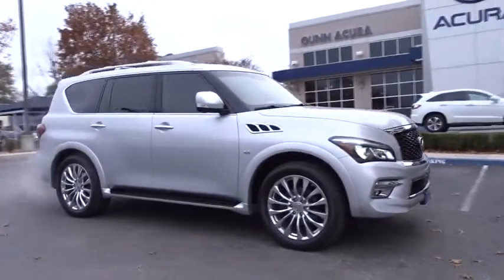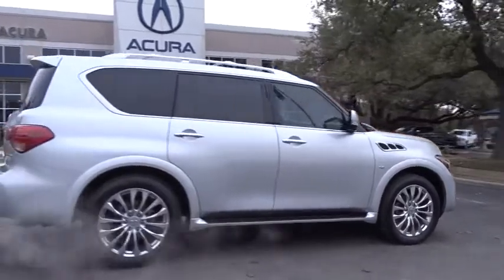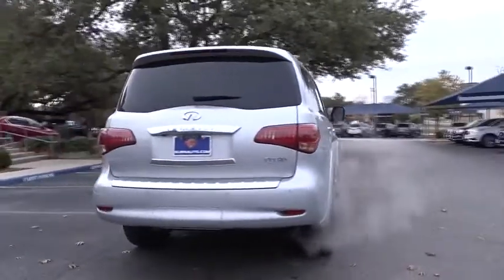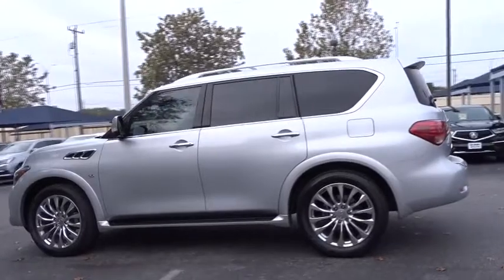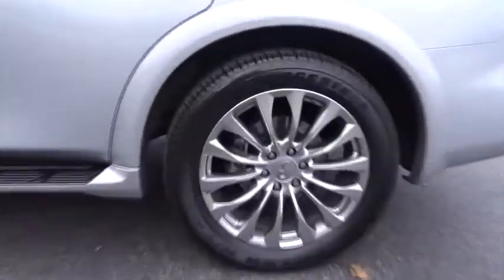The 2015 Infiniti QX80. If you are in the market for a full-size luxury SUV with all the latest technology to make driving easier, look no further than the Infiniti QX80. It packs a strong engine, excellent manners, and a well-equipped cabin. The QX80 is the most fuel-efficient of its kind.